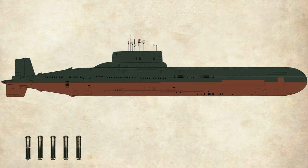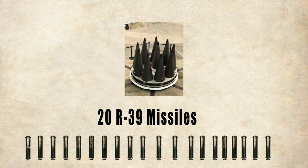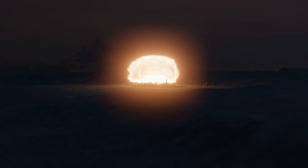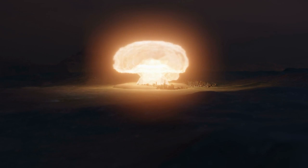The main armament of the Typhoon-class submarines is 20 R-39 missiles. Each of these missiles contains 10 warheads, so a single submarine of this class carries 200 nuclear warheads. Each nuclear warhead is of 100–200 kiloton strength, compared to the bomb dropped on Hiroshima, which was just 15 kilotons. This submarine was designed to send a strong message to anyone who dared think of attacking its owner.